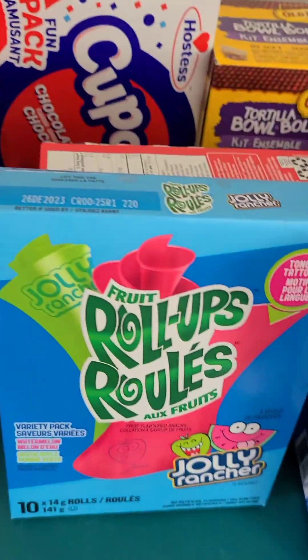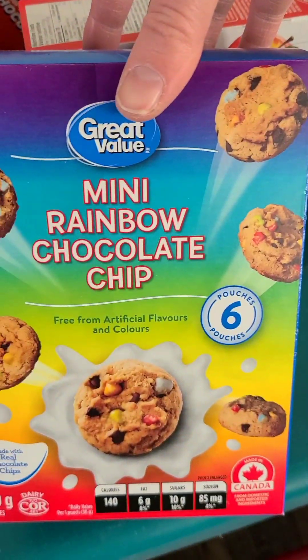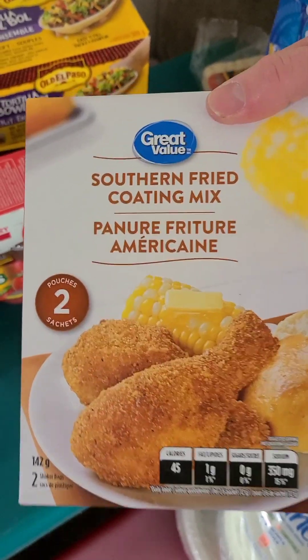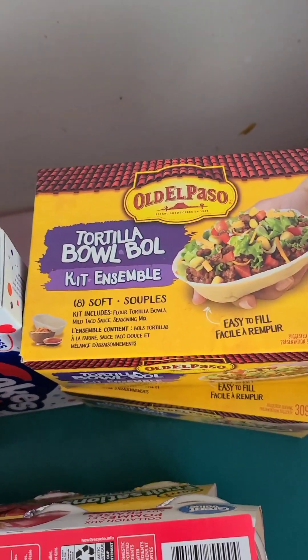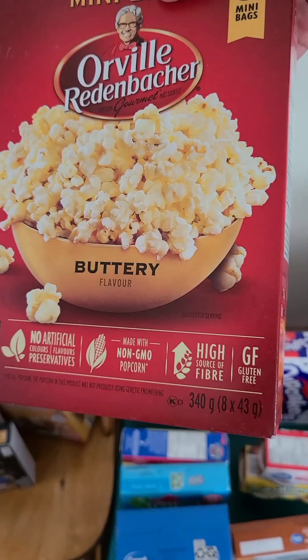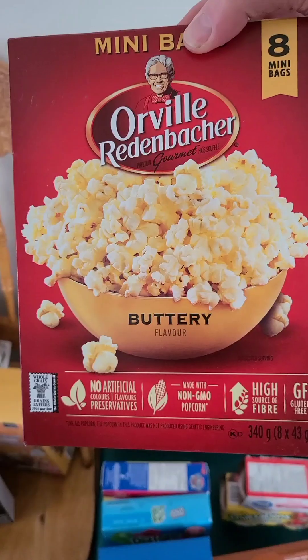PAW Patrol, roll-ups, applesauce great value, and fruit. Motts, rainbow chips. This is for the chicken we're having tonight. Taco, little mini taco bowls, more cupcakes. These are the mini bags — I don't buy the big bags anymore because I don't eat them all, but these mini bags are perfect.